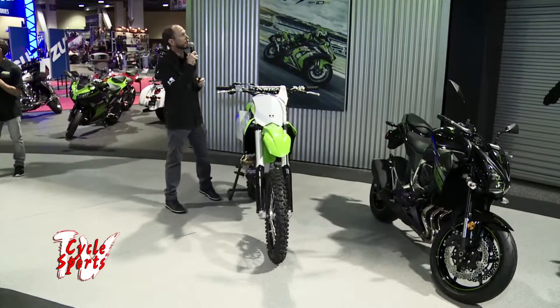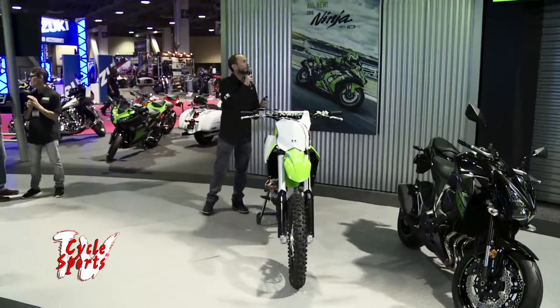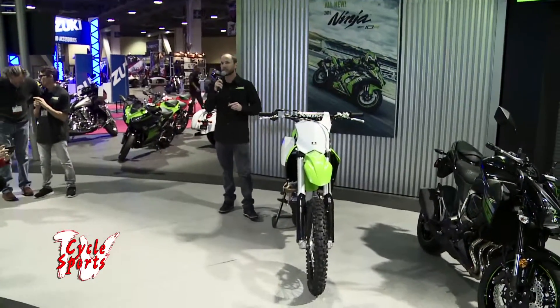The KX450F is also backed by an industry-leading team-grade support network that can be found trackside, with plenty of suspension advice and even engine settings.